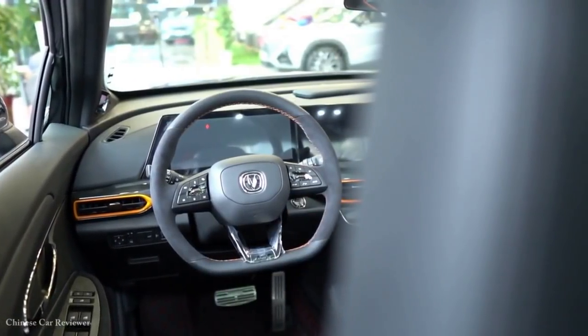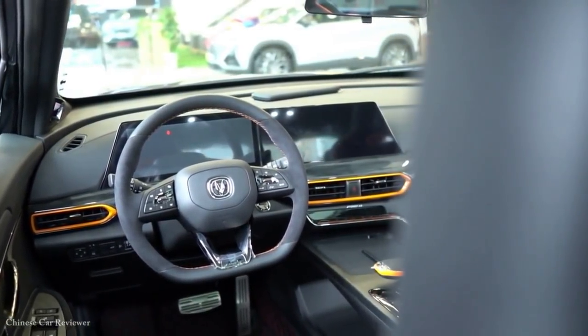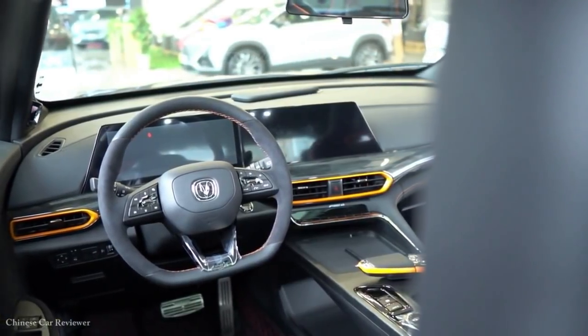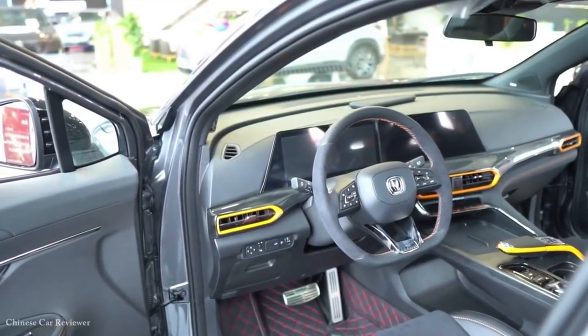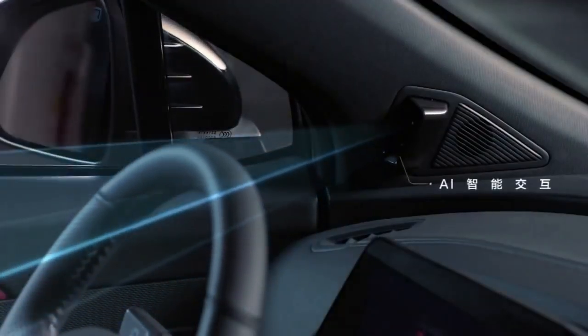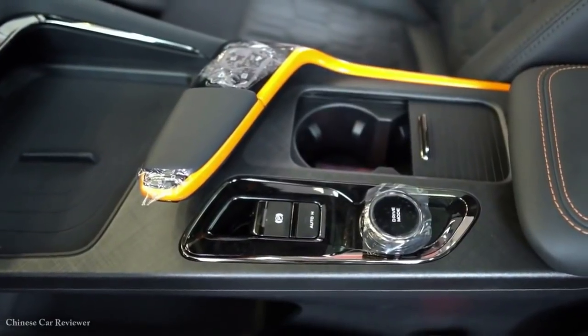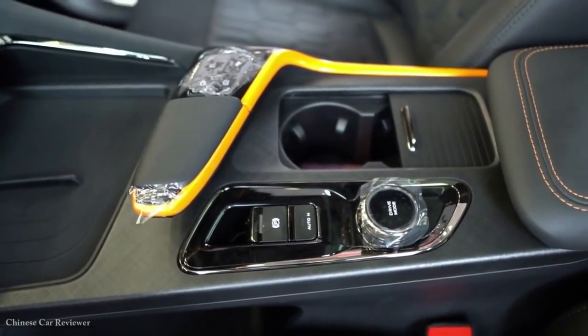В салоне новацией стали увеличенные экраны и новая аудиосистема Arkamys с 9 динамиками. Диагональ обоих дисплеев выросла с 10,5 до 12,5 дюйма. Камера Face ID для распознавания лиц была на левой передней стойке и раньше, но теперь, как заявляет производитель, работает заметно лучше.